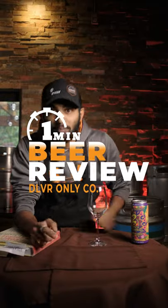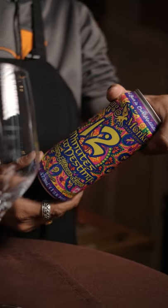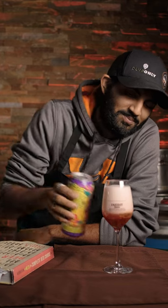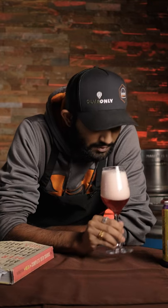Welcome back to the one-minute Deliver Only beer review. Let's try this Flying Monkeys 12 Minutes to Destiny. Frothy — that looks good, smells nice too. Hibiscus smelling very strong, raspberry. It's tart.